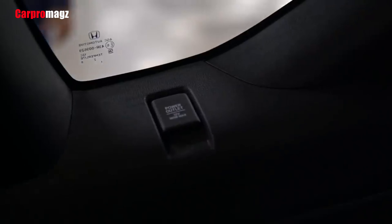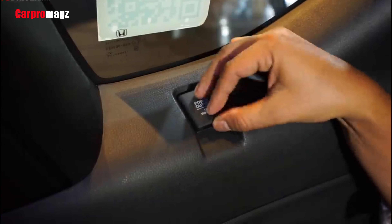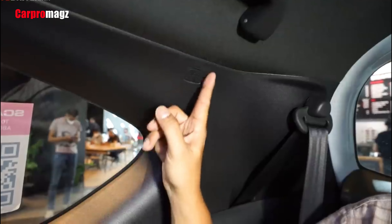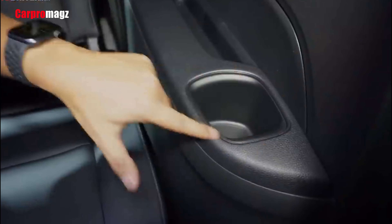The comfort of sitting in the back row is further aided by an adjustable headrest. Passengers in the back seat also get a 12-volt power outlet near the right window, and each passenger gets a 3-point seatbelt.